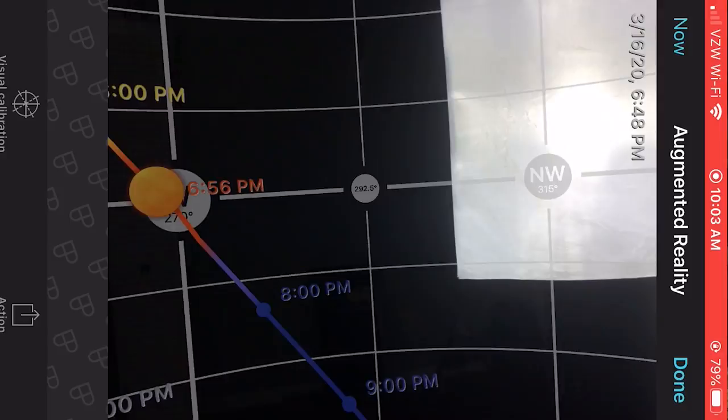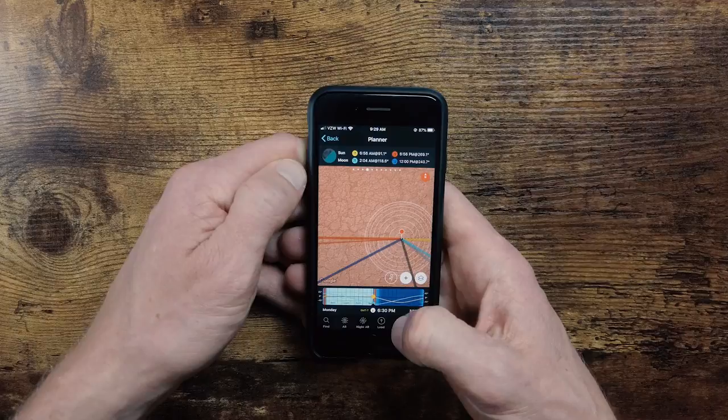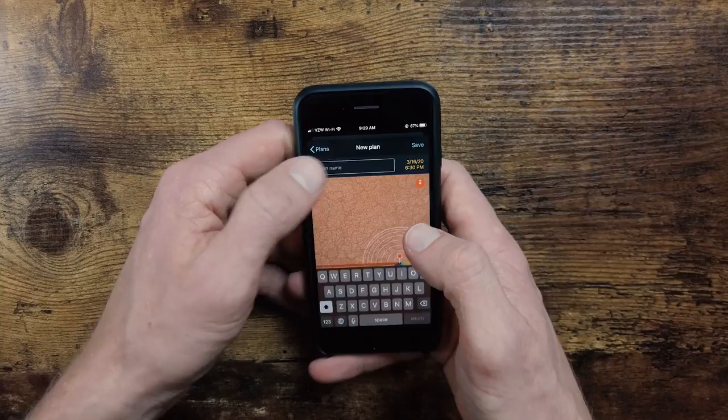If I'm facing due west, I can see exactly where the sun is going to be. The classic shot is using the salty, dry, cracked tiles as your foreground, mountains as your background, and the sun behind those. I can hit augmented reality and, instead of facing east like before, I hold my screen up to the west and see exactly where that sun is going to be in the sky. When I see that point, I know this is where my sun is going to line up behind the mountains and where I want my composition. I can save this location — Badwater Sunset, March 16th, 6:30 p.m. — so I know where I want to be based on planning done beforehand in PhotoPills.